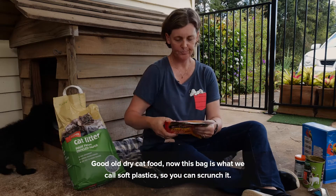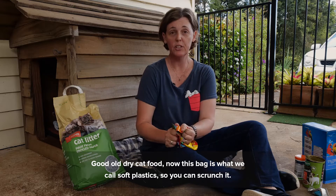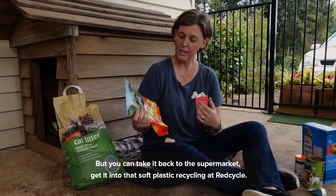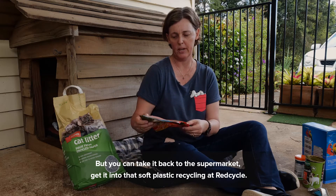Good old dry cat food. Now this bag is what we call soft plastic, so you can scrunch it. It cannot go into your recycling bin, but you can take it back to the supermarket and get it into that soft plastic recycling at REDcycle.